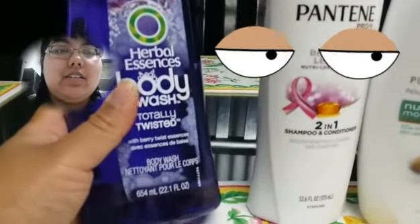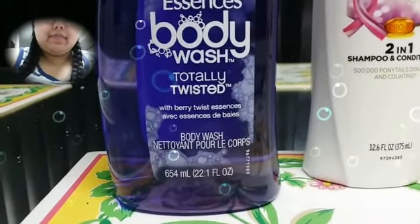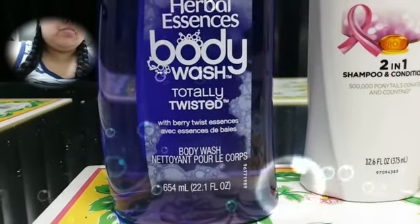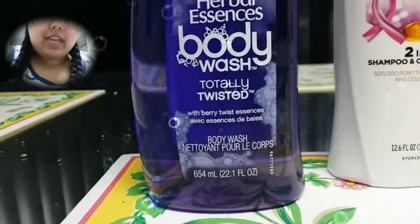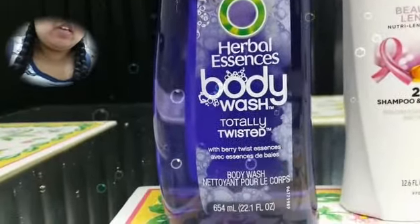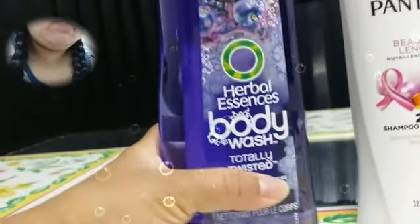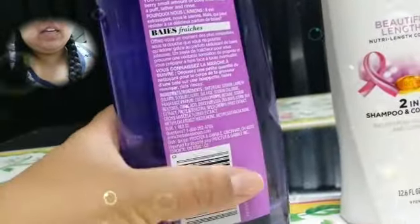This is the 654 milliliters. I used a 75 cent coupon off of this and this was like $3 something, so it wasn't really a huge save. But I really wanted to try this — Berry Twist actually — but to me it smells like grapes. I really wanted to try it so I used a coupon to get it and they only had it in the big version.